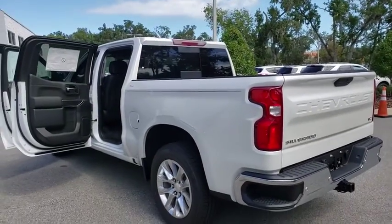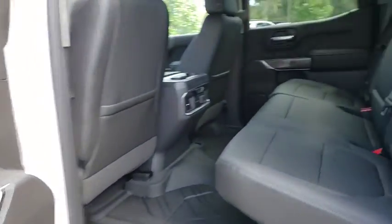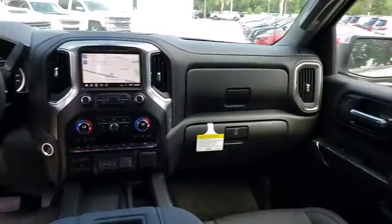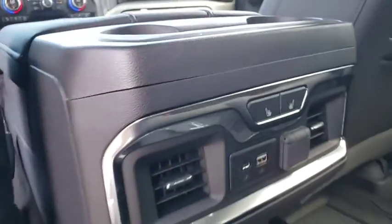Backup camera, keyless entry, remote engine start, power passenger seat, leather-wrapped steering wheel, adjustable steering wheel, power steering, driver lumbar, ABS four-wheel, front floor mats, four-wheel disc brakes, cruise control.